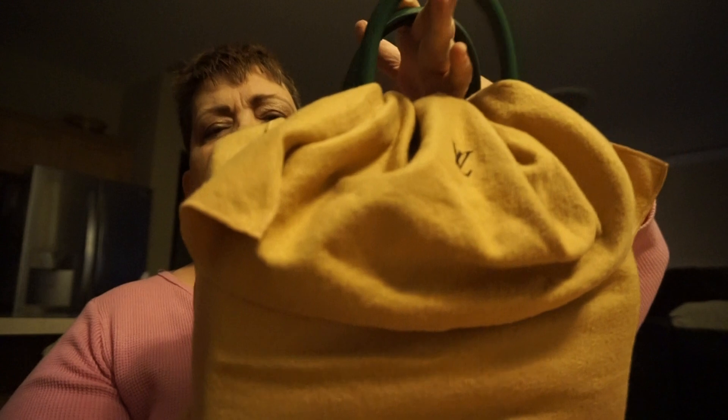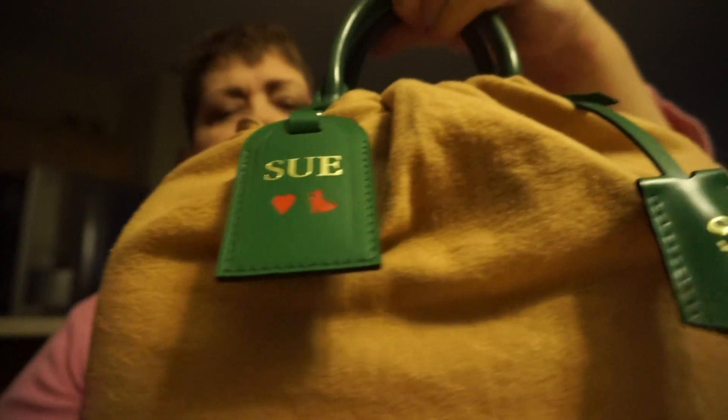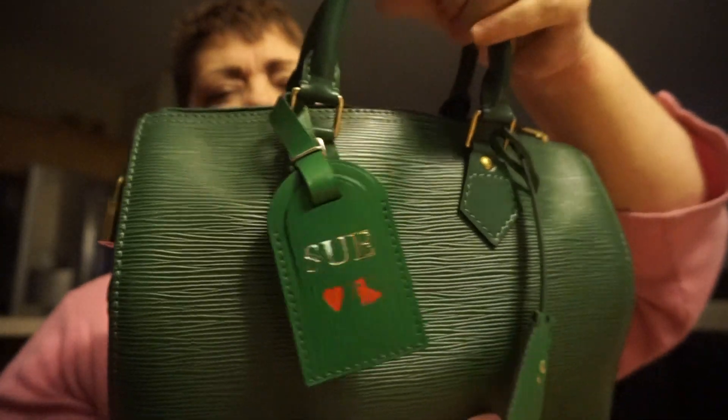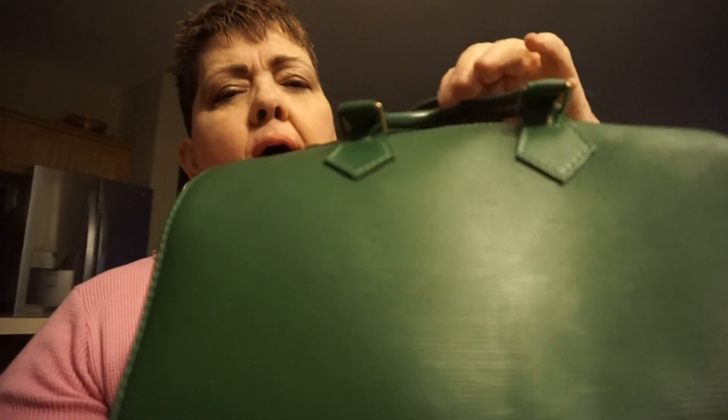Alright, this is my vintage Speedy 25 in Epi Leather. It's in green. This is how I store it — that's the original dust cover. That's what the vintage ones look like if you're not familiar with it, from Louis Vuitton. I put it in its dust bag every single night and take it out in the morning. I love to use it during the holiday — I like to use it anytime. It's made in France. There's no wear on this bag, and this is from the 90s, if you can believe it. It's my favorite bag, this is the Speedy 25.